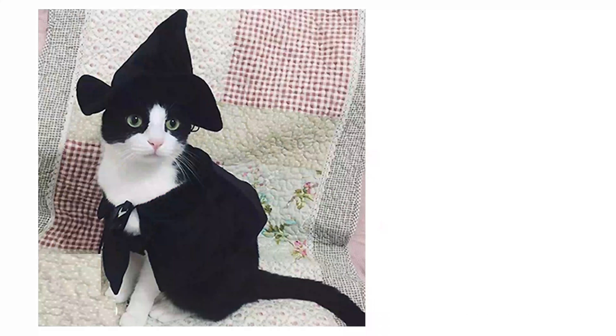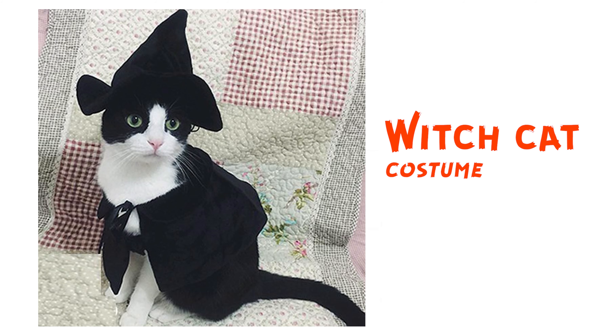The last one, but not the worst — witch cat costume. Be careful, he can cast a spell on you. He kind of looks really innocent, but cool.